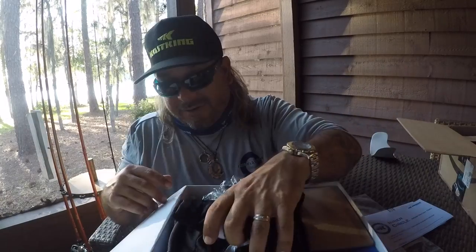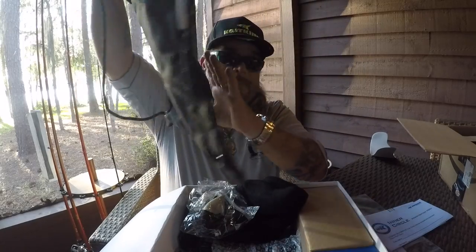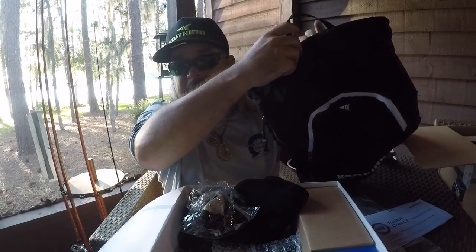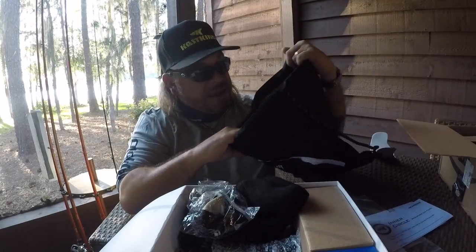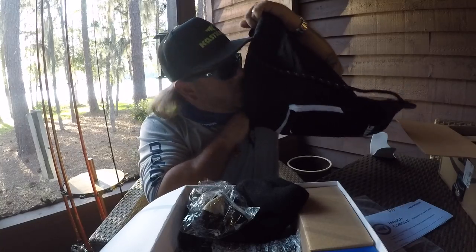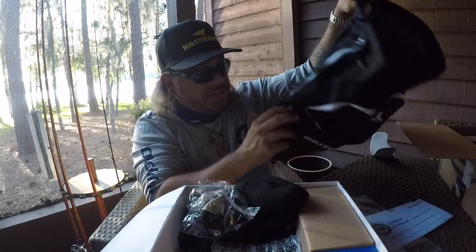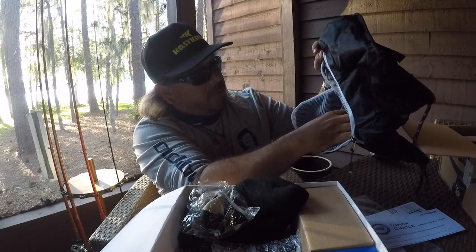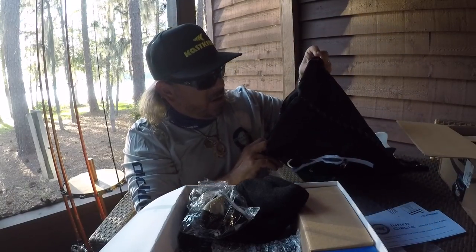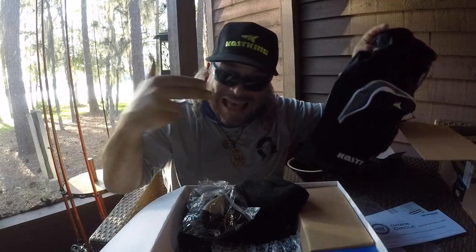We've got an awesome hat, we've got an awesome face shield, and we're just getting started — so much more in here. This is a really sweet little bag. It's a shoulder bag; you can use it like a backpack. You can put some gear in there, haul it down to the lake, do a little shore fishing. Nice size — I'm sure you can fit a couple tackle items in there, definitely get a whole bunch of drinks. Inner pockets too. This is a sweet little bag, actually — this just replaced my backpack. Awesome Cast King bag.